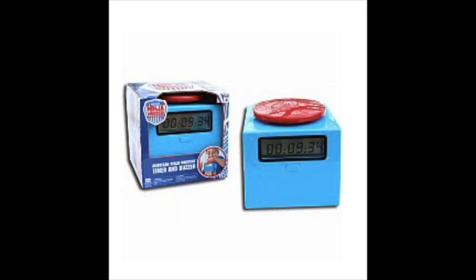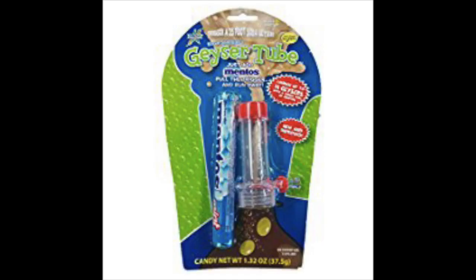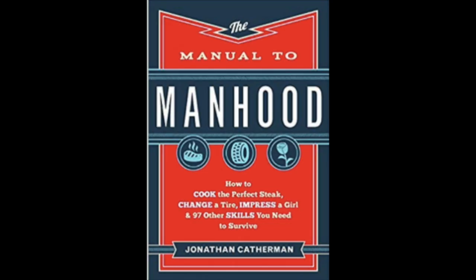Every American Ninja Warrior needs a timer and a buzzer. Come on, mom. For your oldest tiny scientist, get them this tiny science kit. For the tiniest scientist, this mental geyser kit will do. Sometimes teaching a boy to be manly needs to come from someone besides you.